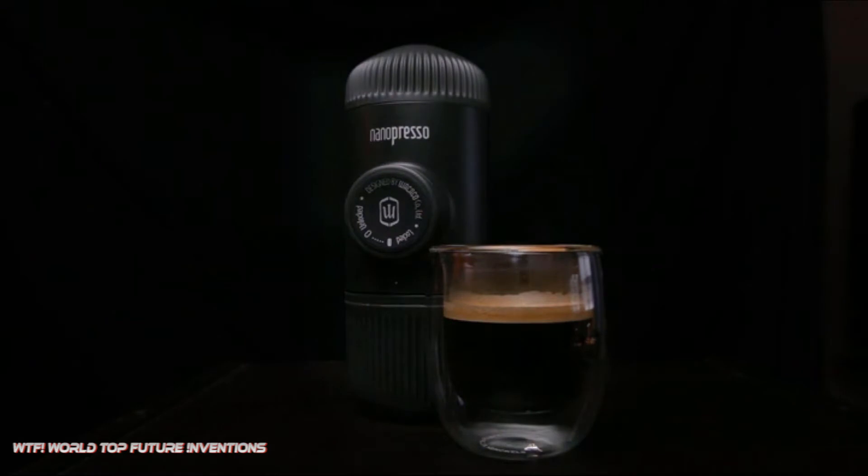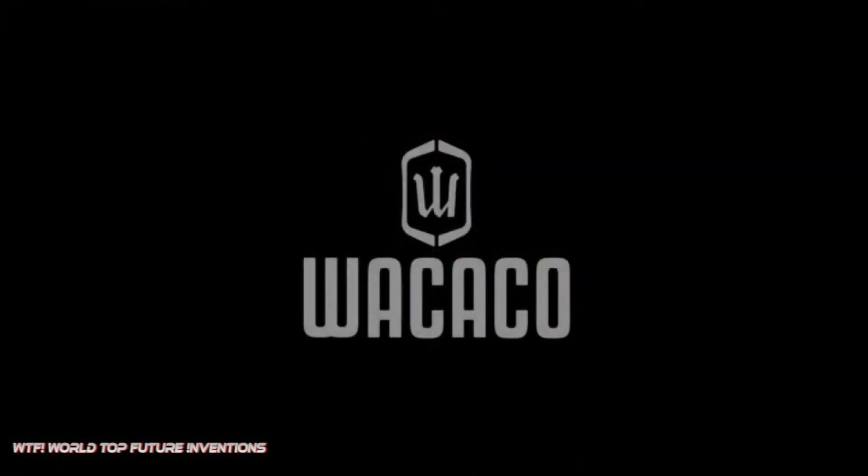Nanopresso is engineered to be extremely light, yet designed to go wherever you go.